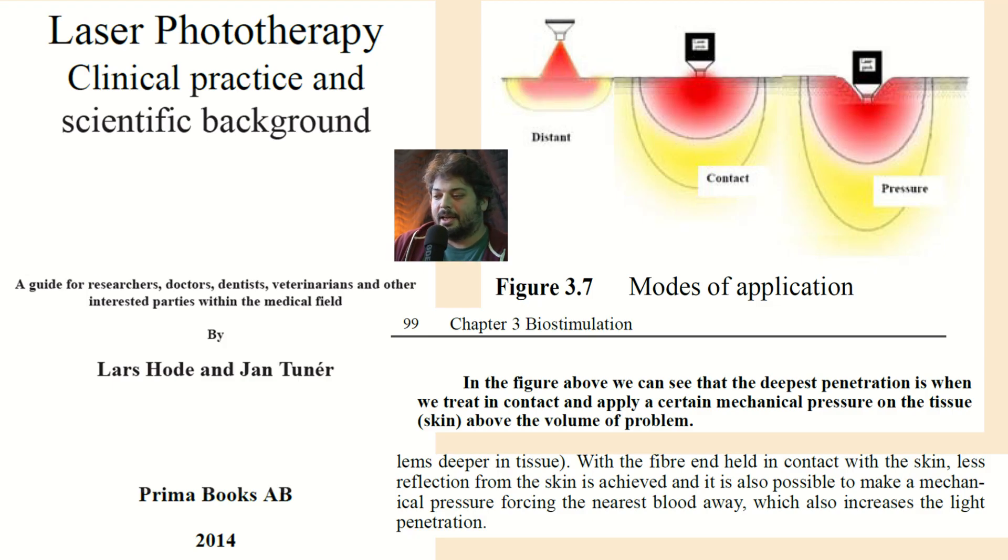Another laser therapy handbook by Drs. Hode and Tune shows a diagram very clearly illustrating that the distance mode is not getting much penetration. With just some contact, you get much better penetration. And when you use the pressure technique, you get even more penetration. So there are three modes: distance, some contact, and firm pressure. They state: with the fiber held in contact with the skin, less reflection from the skin is achieved, and it is possible to make a mechanical pressure forcing the nearest blood away, which also increases light penetration.